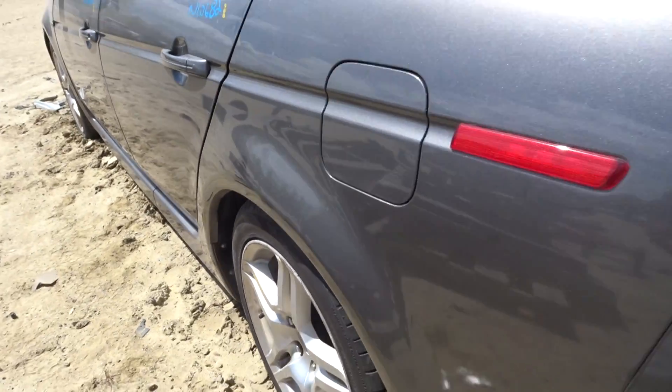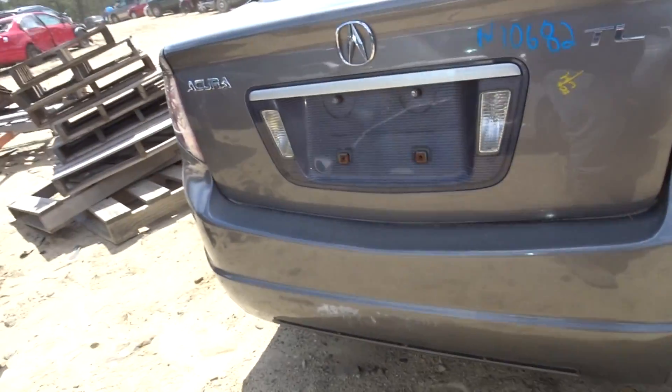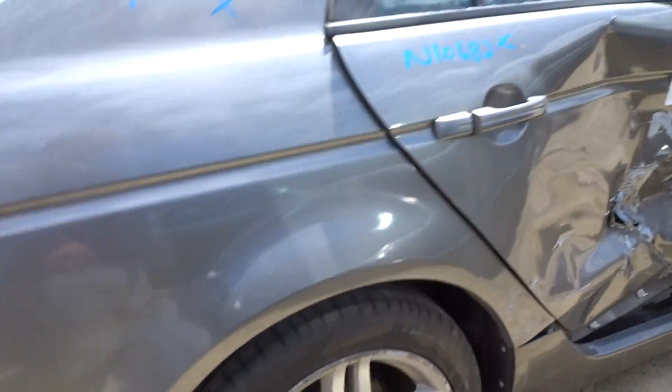Got a left rear suspension complete. Got a clean deck lid with hinges. Got a rear bumper cover — it's a repaint with some scuffs. Nothing on this side. Right rear suspension.